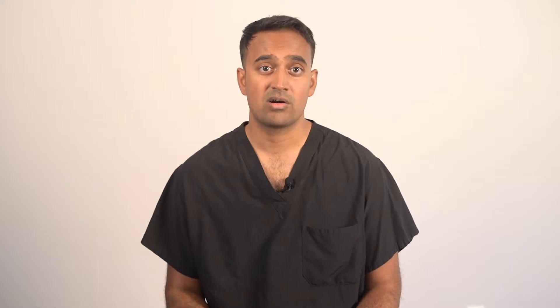The four criteria I use to evaluate whether any dietary approach works, including fasting, are: phytonutrient density and diversity, macronutrient requirements, microbiome specificity, and food sensitivity. If you're curious about why these factors matter, take a look at that Ideal Diet for Psoriasis video — it's linked in the description, but I'll give you a quick recap here so you don't have to jump between videos.